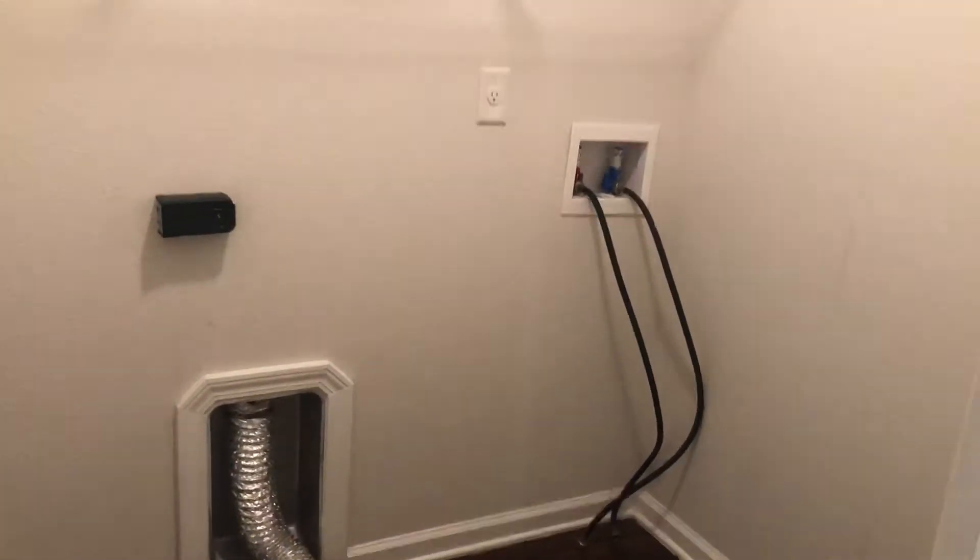Next thing we come to is your laundry closet with your washer and dryer connections. Your HVAC closet is right next to that.